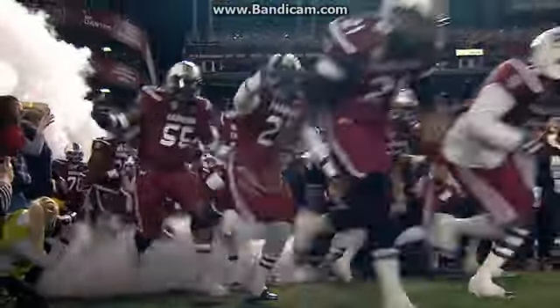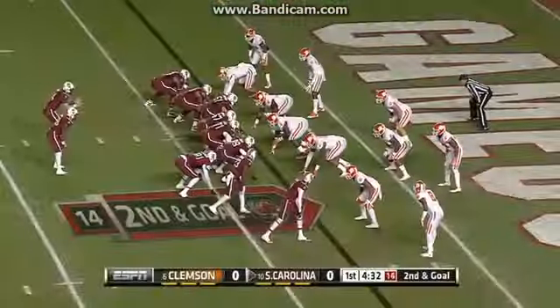Battle in the top ten: number ten South Carolina on the road, looking to knock off number six Clemson.